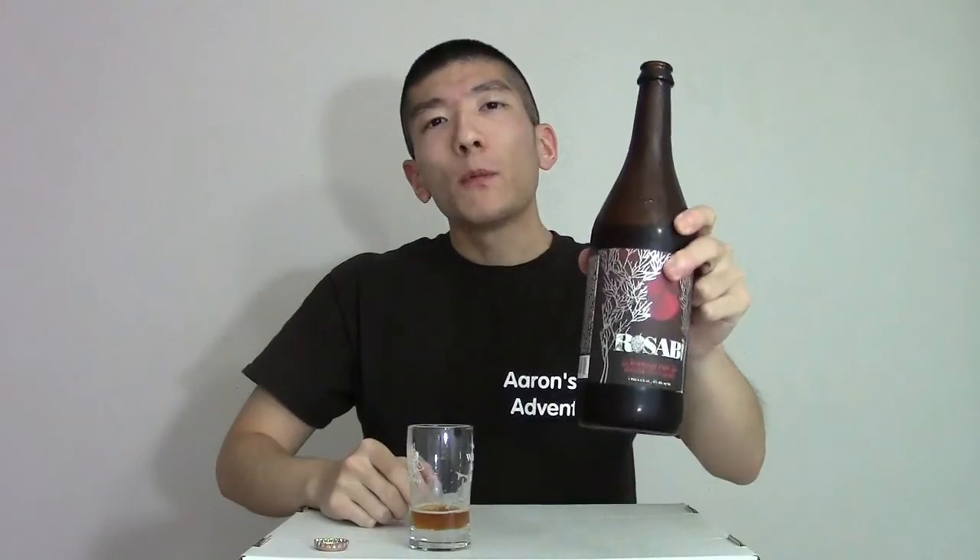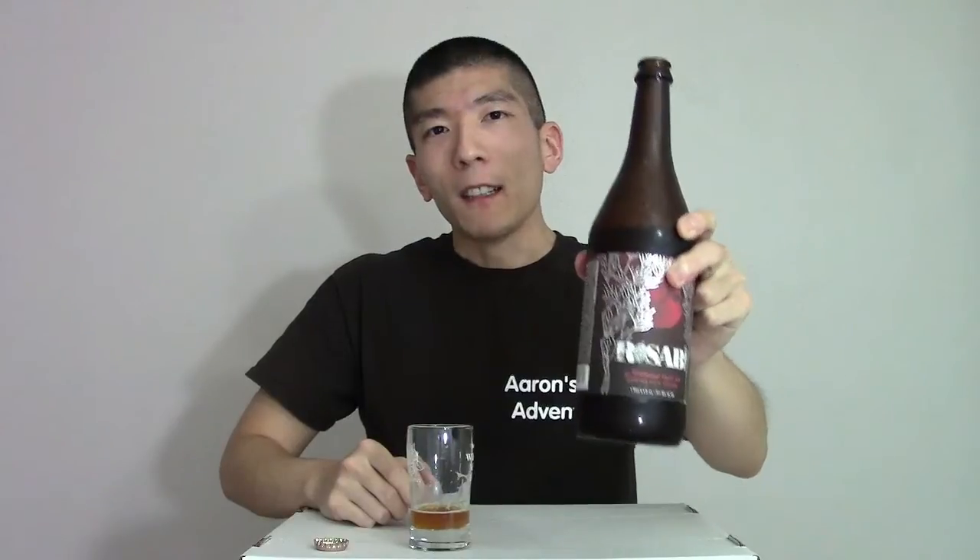Have you guys seen wasabi beer in the stores? Would you try it for science if you did find it? Let me know down in the comments. That's all for this episode of the Pandas Bar. Embrace that pain, everybody. I'll see you in the next video.